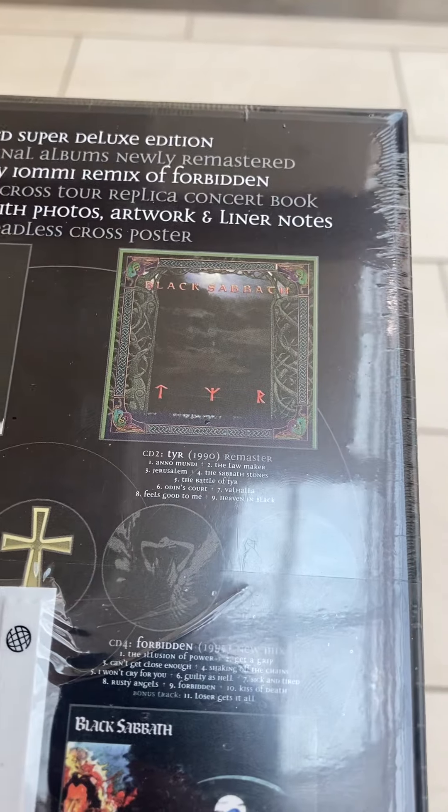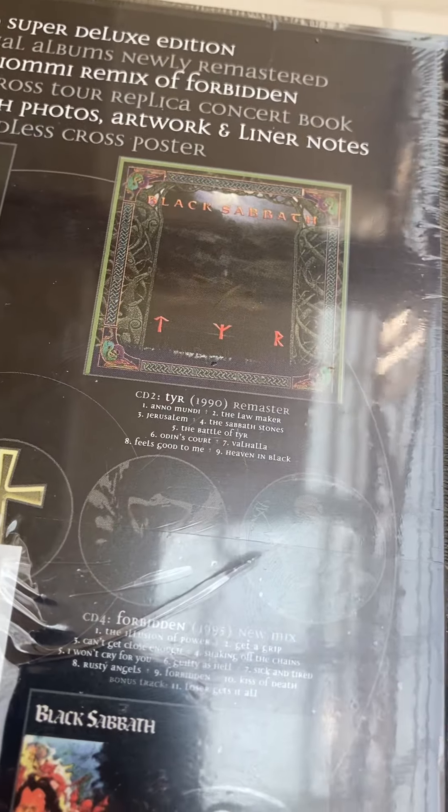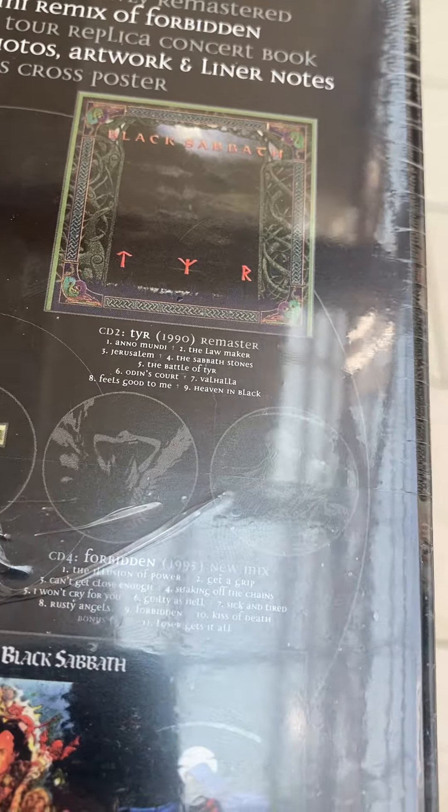Now, this box set does not have the Dehumanizer, because even though the Dehumanizer has Tony Martin in it, the DIO album with Black Sabbath — we have Dehumanizer — but that will be for another video.